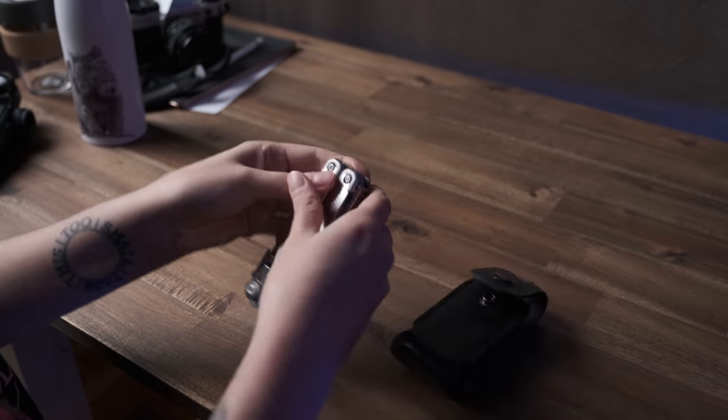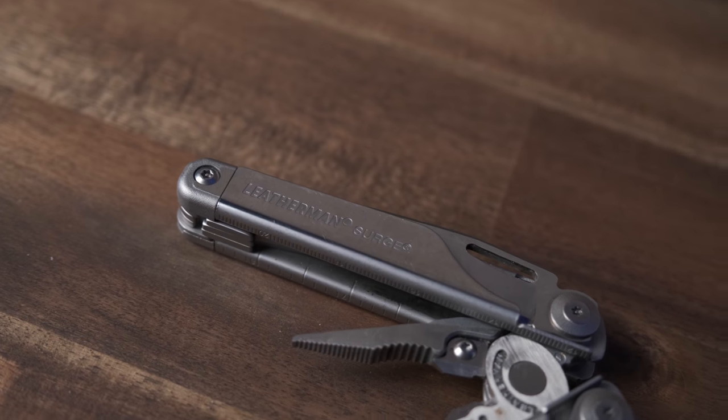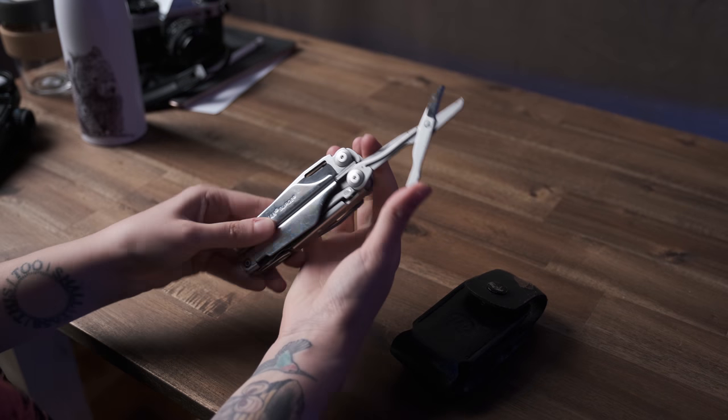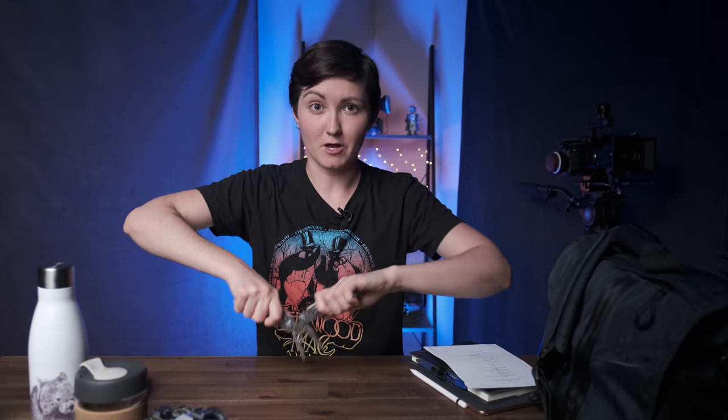But despite having an assistant on set, I still like to bring my Leatherman, which has a bunch of tools I can use throughout the day. It makes things easier on sets where your assistant might be tied up doing something else and you need to do something now. I've got a knife, a pair of scissors, screwdrivers, pliers — everything I need is pretty much right here and I keep it on my belt.